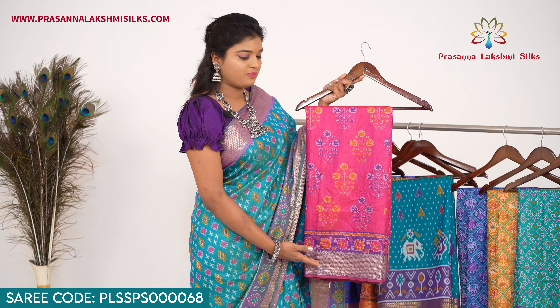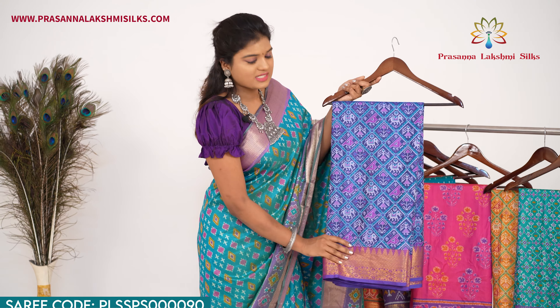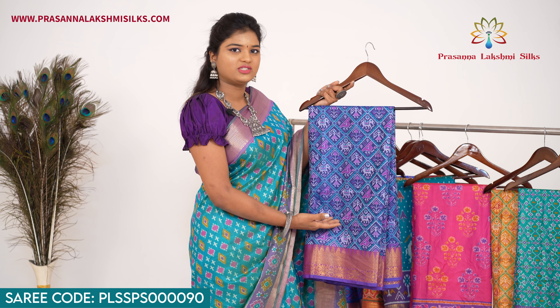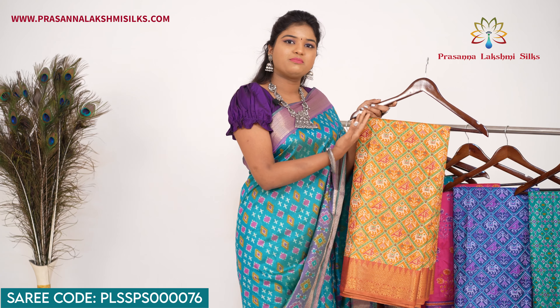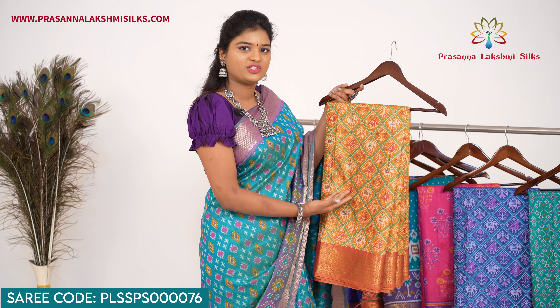Pink with violet — this sari features a floral patola design. Next, blue with violet — this sari features elephant doll and parrot design. Next, mustard yellow with rust orange — this sari features doll, elephant, parrot, and trees design.